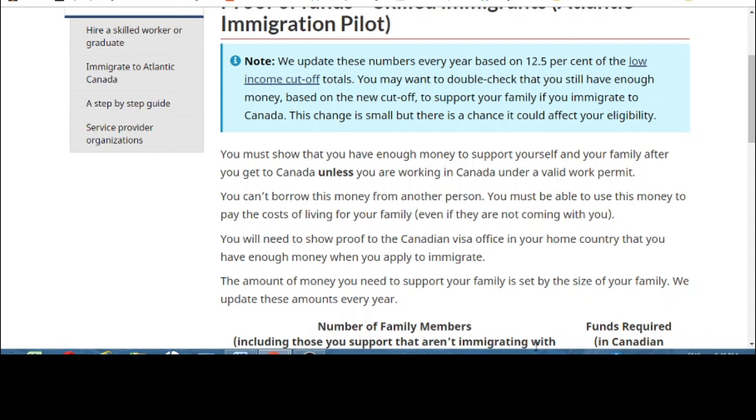You can always go to a consultant to help with the process, but these programs are designed to be easy — the Canadian government website is very well designed and you can do everything yourself. If you have any questions, leave a comment below and I'll get back to you, or I may even make a video on your question. Make sure you subscribe to my channel for future videos and notifications on immigration information. I hope this video was helpful and that your hopes are high — you can come to Canada too. Have a good day, take care, bye bye.